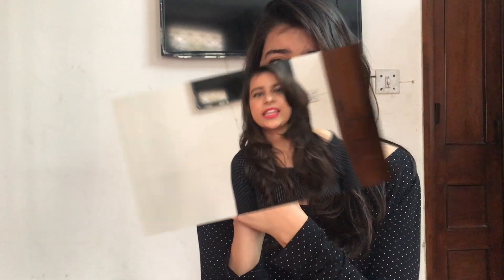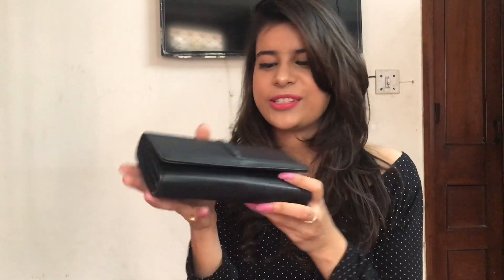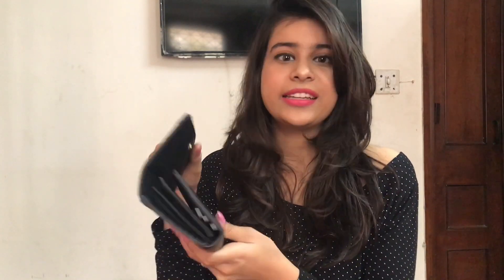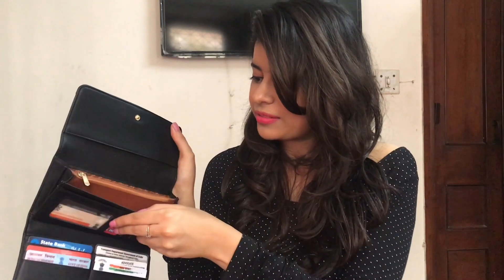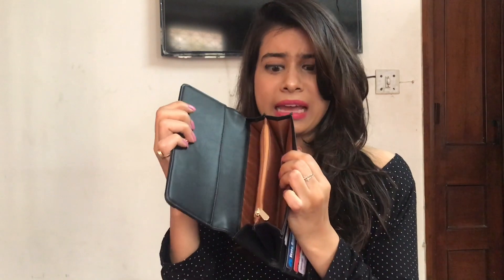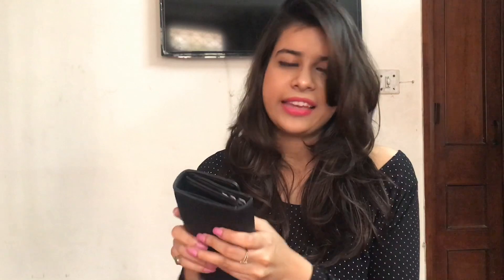The next thing I got was from my sister. I had been looking for a formal wallet for a very long time and she thought of gifting me one. This is how it looks — it's a very classy piece in black. I really loved it. It has pockets and I don't have any money, only loose change, but I think this is one of my favourite gifts.